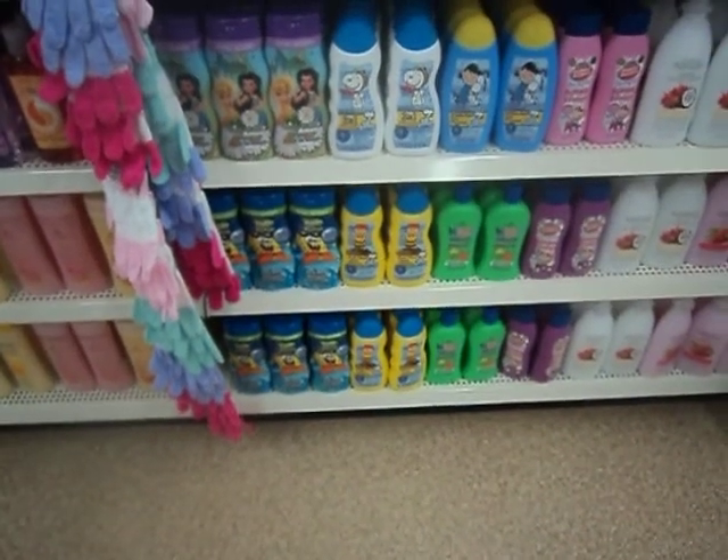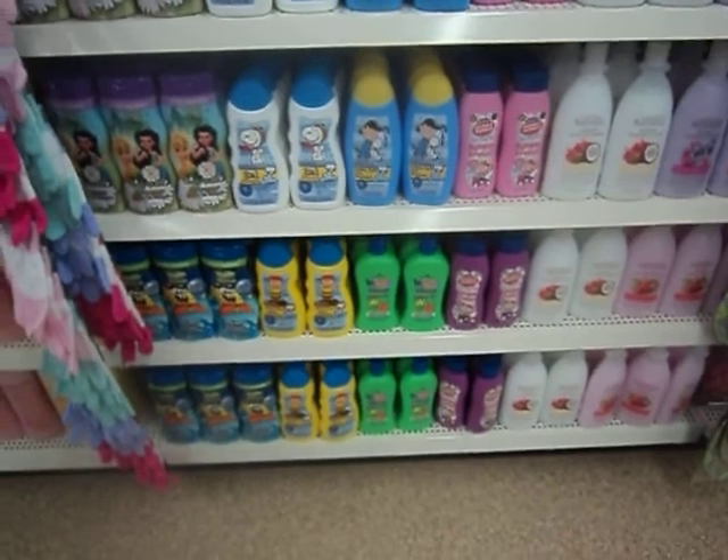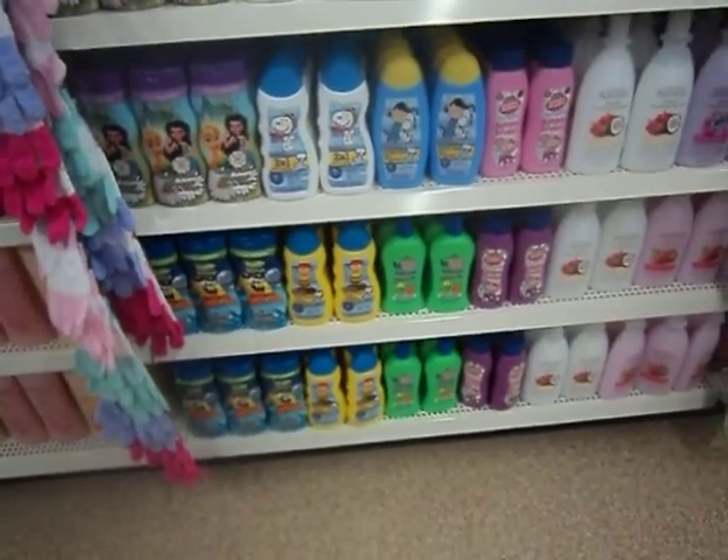Hi everyone and welcome back to my channel. This is Cotton Candy's Darlene Life and I'm here today at the new Dollar Tree that just opened in my city, and I came across this men's line.